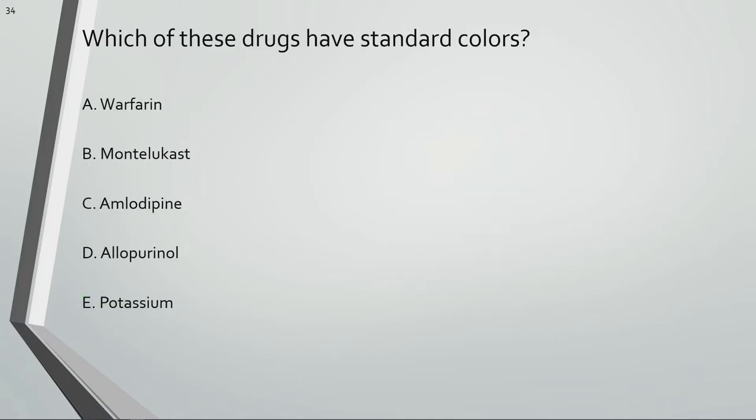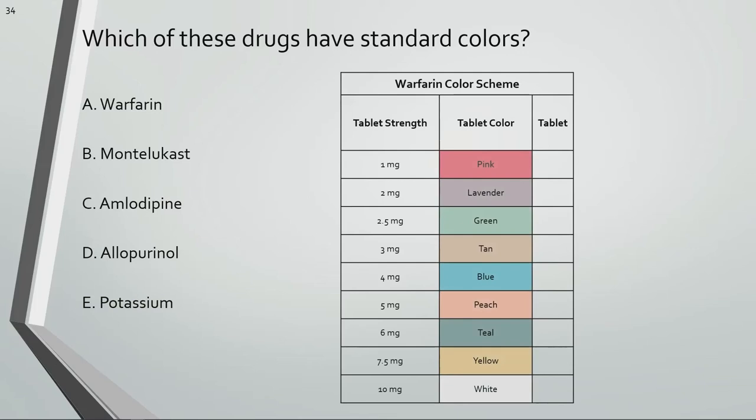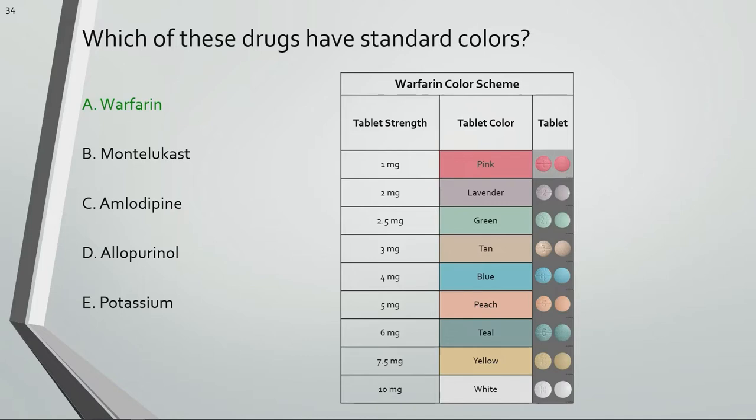Which of these drugs have standard colors? The strengths of warfarin are standardized throughout the industry, meaning different manufacturers follow the same color scheme to indicate the strength of the tablet. Levothyroxine tablets are also color-coded based on their strength. Both drugs have a narrow therapeutic index, so it's important for patients and pharmacists to easily identify that they are receiving or dispensing the correct strength.